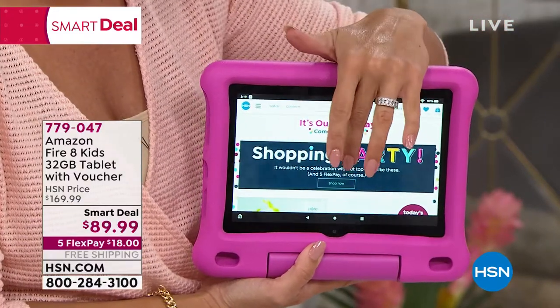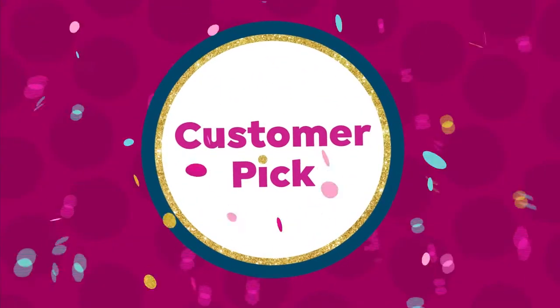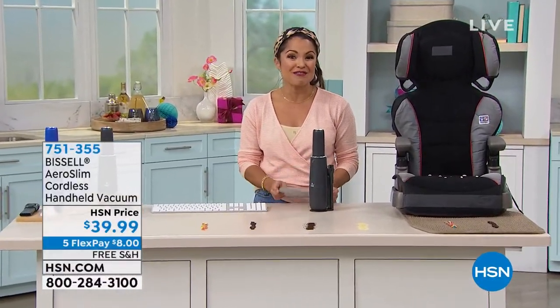When you remove the case, it's a classic Amazon Fire tablet — great for adults too. This smart deal is unbelievable. This is a $170 offer. Any other time, look at our price: $89.99, with free shipping. FlexPay is under $20 for this. It has expandable memory up to a terabyte built in, and 32 gigs of internal storage. Get a little SD card and pop it in. As a parent, that price is unheard of. So definitely dive in on that.